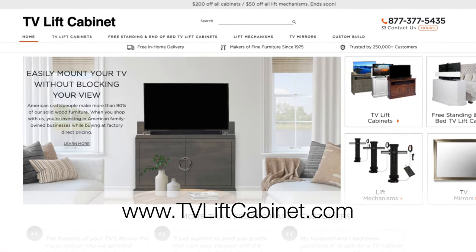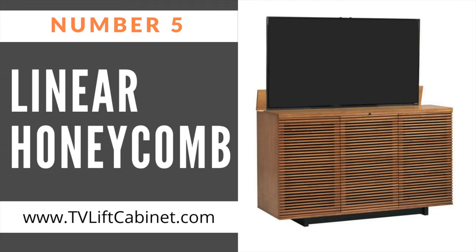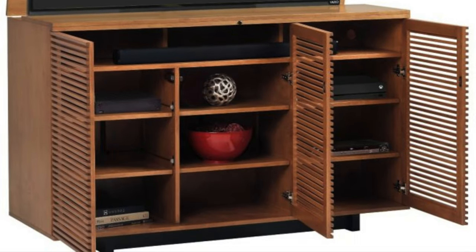Without further ado, here are our five most popular pop-up TV lift cabinets of 2021. Number five on our list is the Linear Honeycomb. Our linear TV cabinets are handcrafted one at a time by skilled artisans in the USA. The finish gives the wood an incredibly beautiful soft luster.